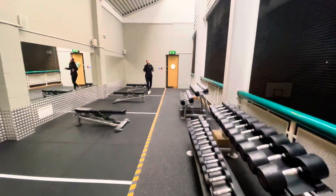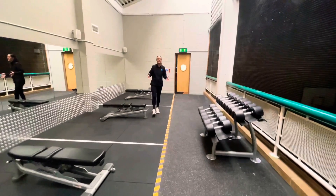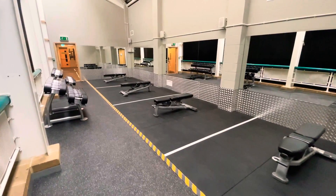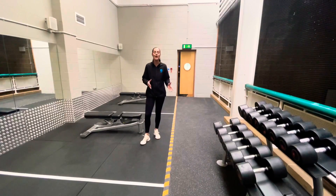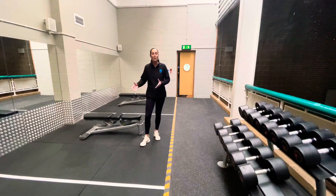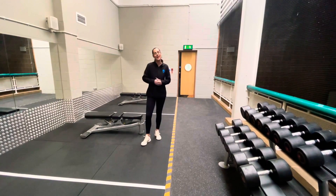We're really proud to be able to showcase our newest addition to Lewis Leisure Centre, which is this fantastic functional area. The ability here is to provide space so people can come and do the workout that they want to do — whether it be working on a bench or maybe just swinging a kettlebell, there's space here for you to get the workout that you want.